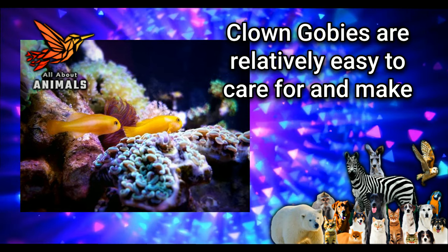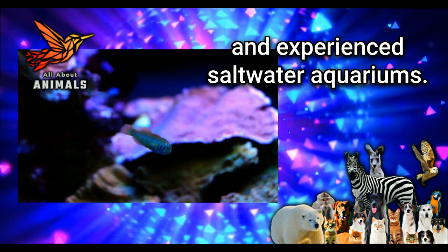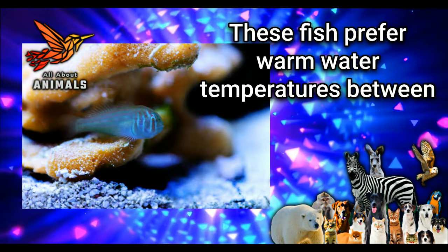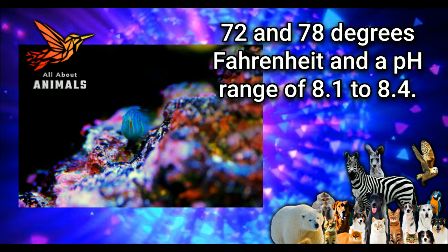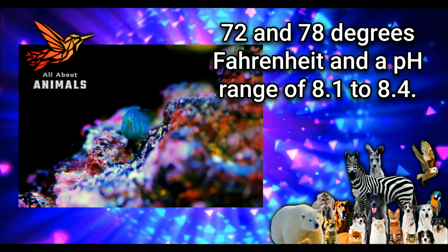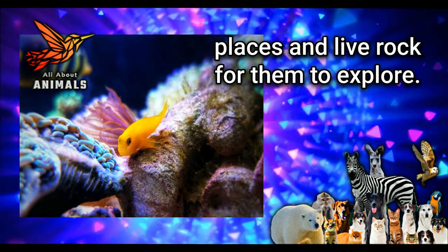Care Requirements: Clown gobies are relatively easy to care for and make great additions to both beginner and experienced saltwater aquariums. These fish prefer warm water temperatures between 72 and 78 degrees Fahrenheit and a pH range of 8.1 to 8.4. They also require a well-filtered tank with plenty of hiding places and live rock for them to explore.